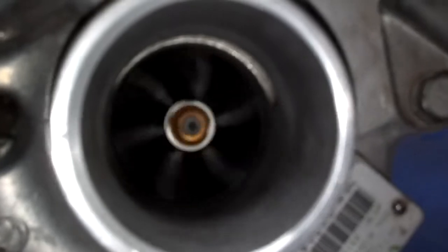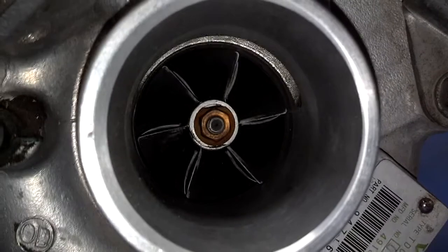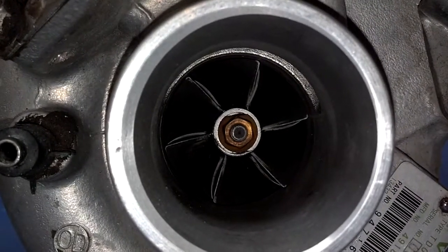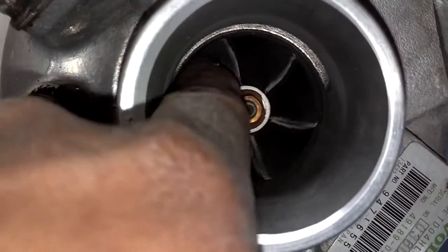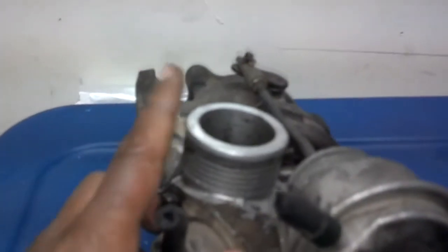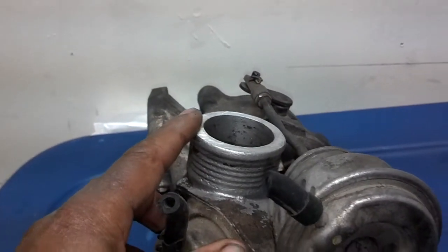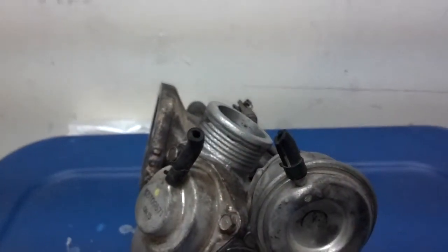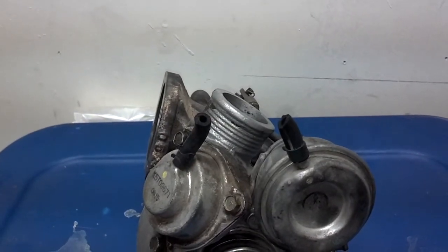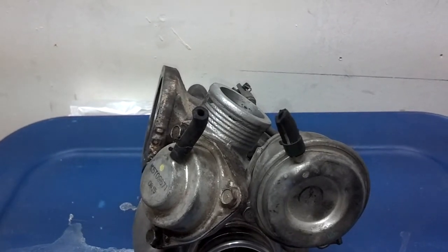This side turns with the exhaust side, and that is what is building pressure. Air is coming in this way, and as this turns it's building pressure and blowing that pressure out of the top of the turbo. There is a tube connected here that pressurizes the intake air system, allowing the car to burn more fuel and air at the same time, which creates higher horsepower.